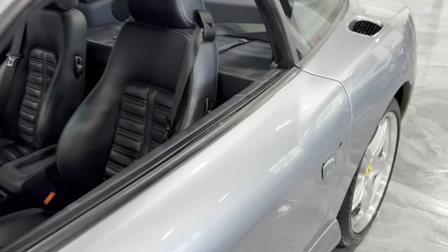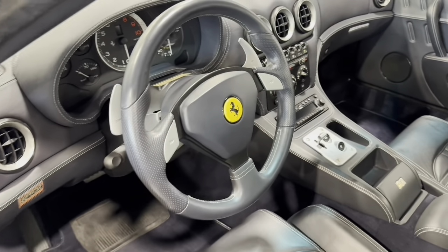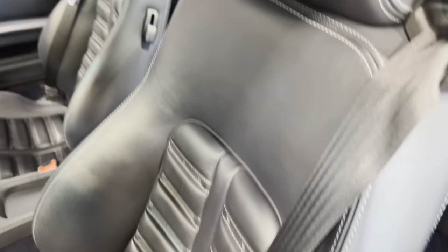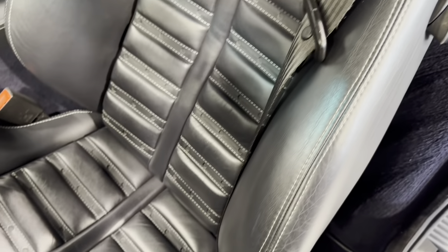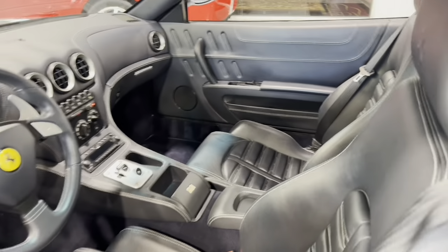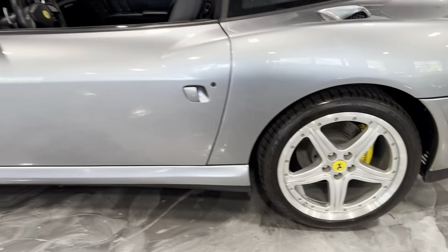Take a look at the interior — navy blue throughout. The seats are commensurate with only 9,000 miles. And of course, the beautiful leather rear shelf. An excellent example and a beautiful color combination.